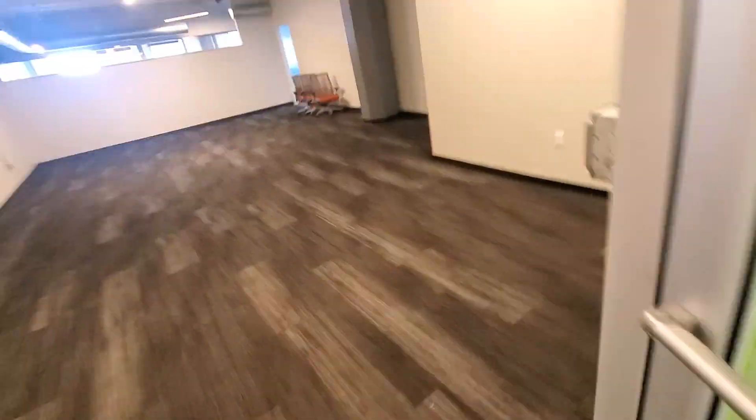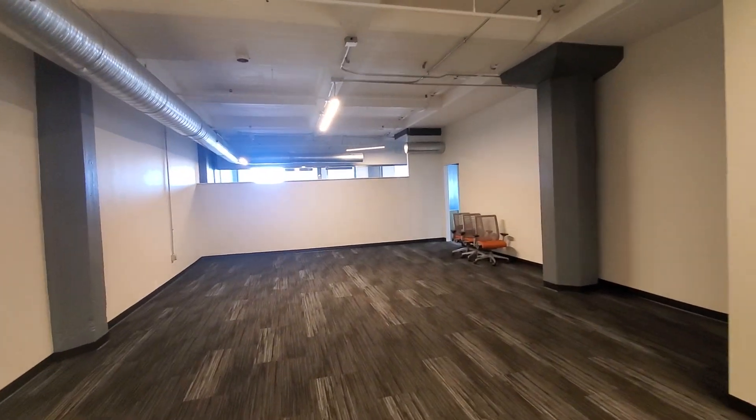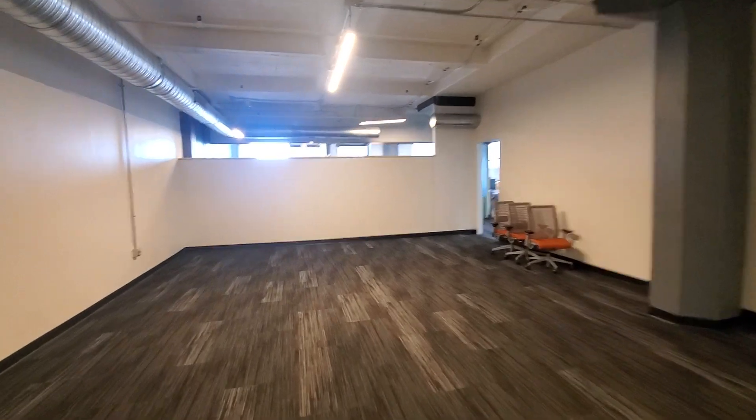We are in the Baltimore Innovation Center co-working space. I'm going to show you this team suites concept. We just walked into one of the team suites.